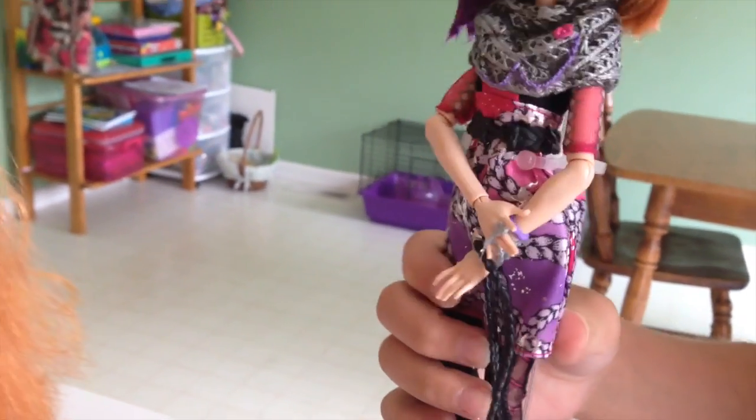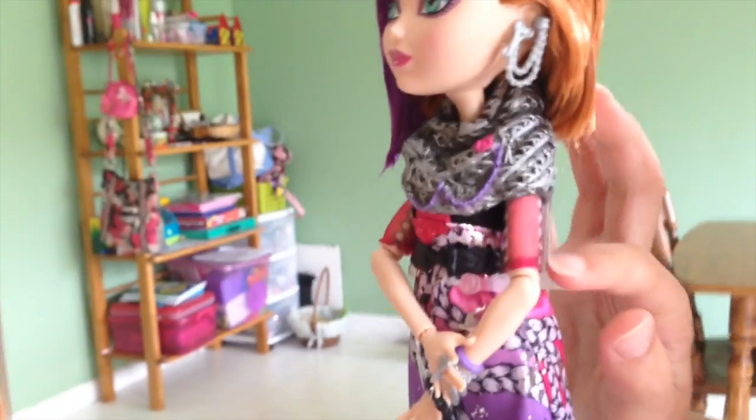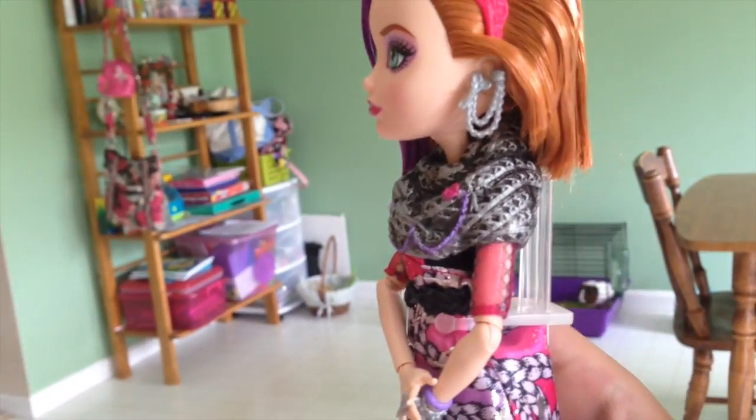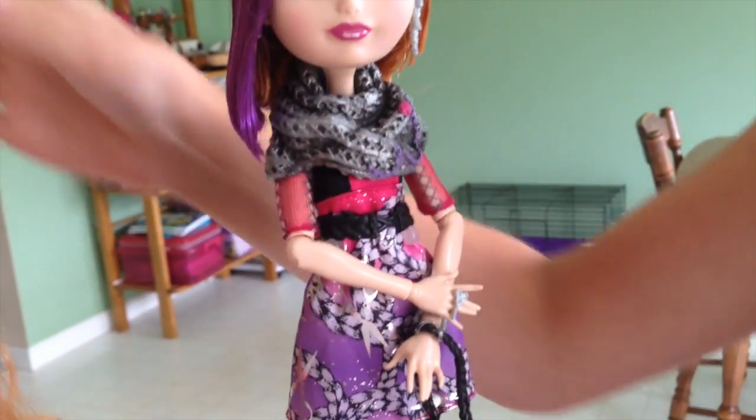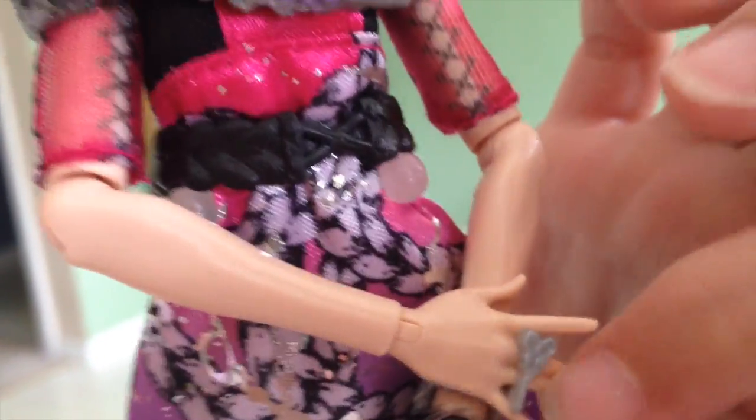And then on the side she has this pink and black detail. Oh, and I forgot to show you her ring — her ring is just a bow, I think. I don't know what that's supposed to be. But this one is definitely a pair of scissors — that one's easy to tell.